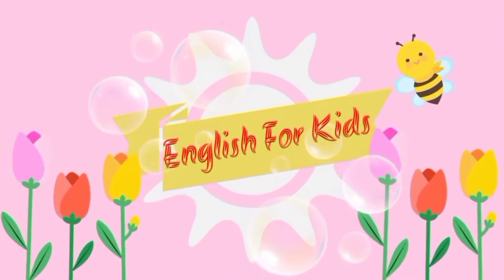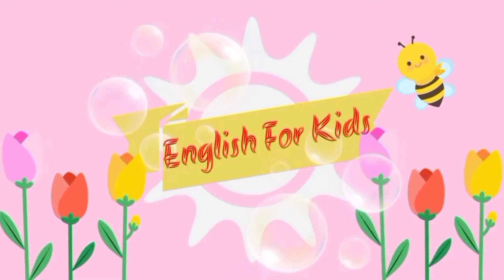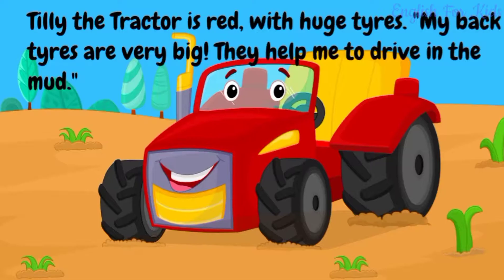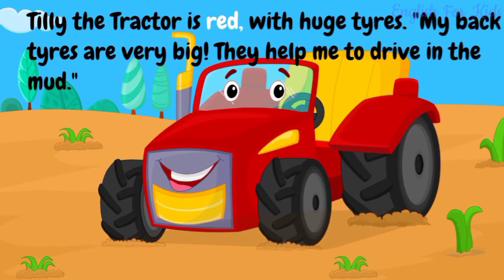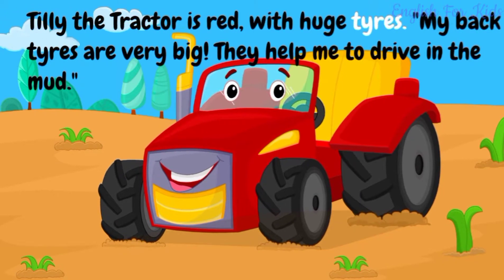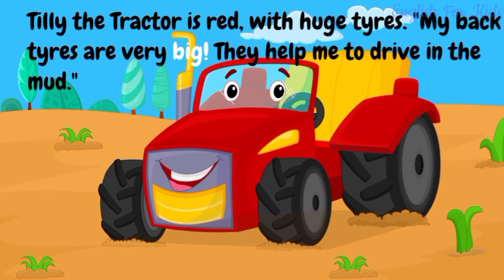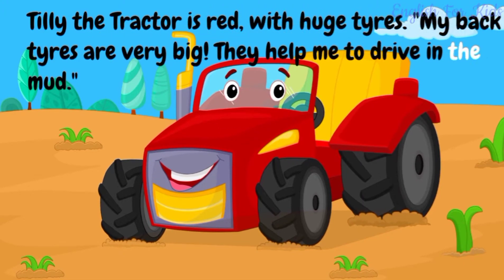Tilly the Tractor's Day at the Farm. Tilly the Tractor is red with huge tires. My back tires are very big. They help me to drive in the mud.